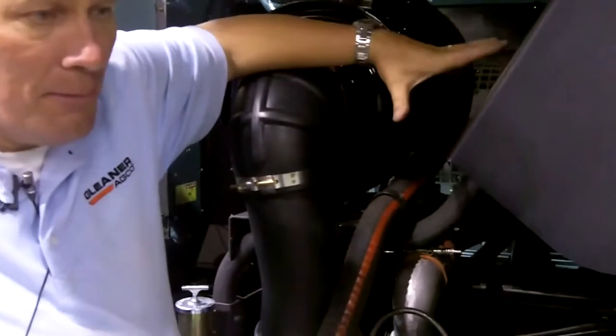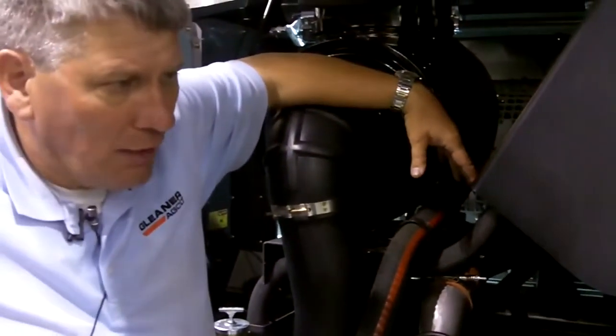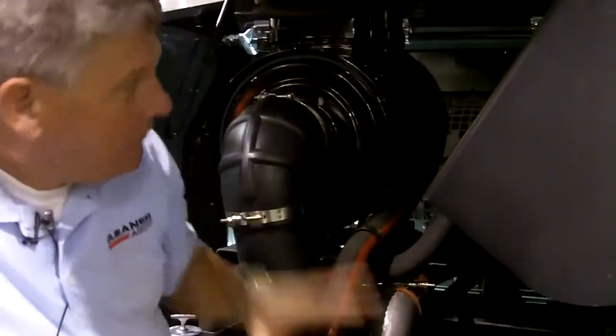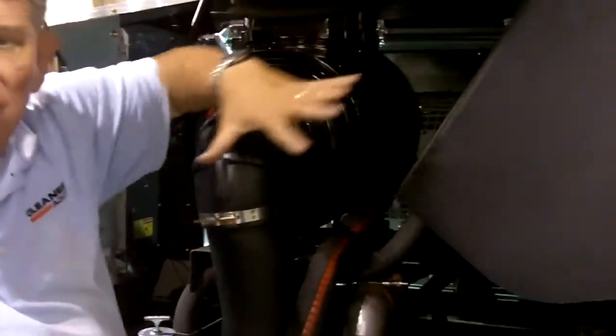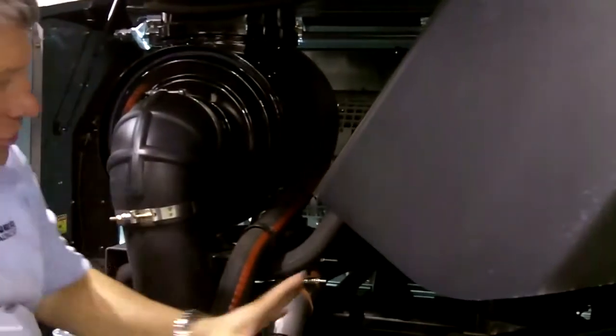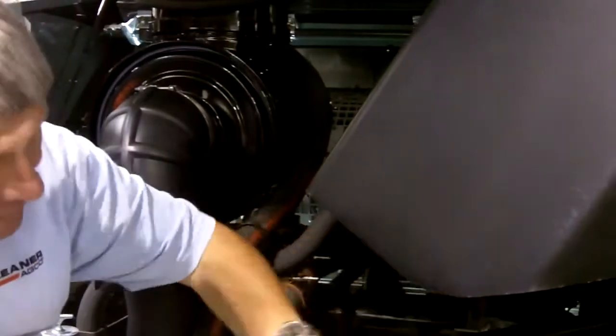The big advantage was to reduce the amount of heat, so the cooling requirements on this engine are substantially less than they were on the Tier 3 engine. You'll see it's a very nice compact package — the engine sits here in the engine compartment, giving full access on the Tier 4 engine. In addition, you'll see that we have two mufflers on the engine with a shield around them.